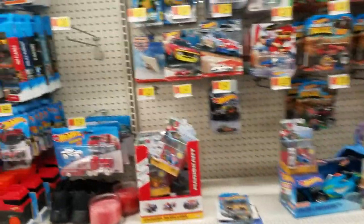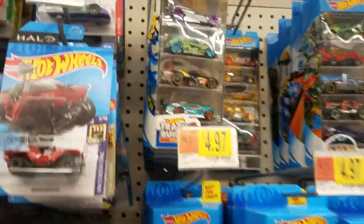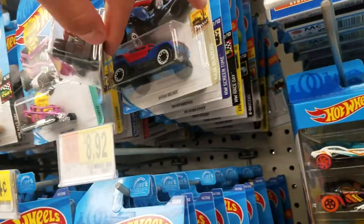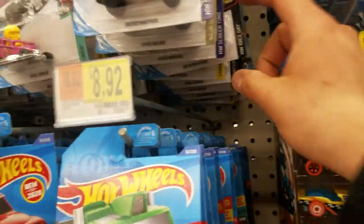Hey guys, we're back at Walmart to see what we can find. We're here in Anaheim, my new place to hunt. Let's see what we can find in here — looks pretty full, but I saw a couple here earlier who were going through everything.